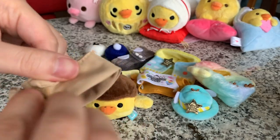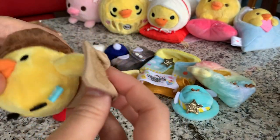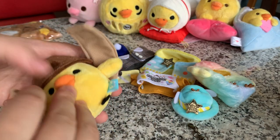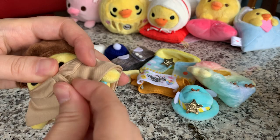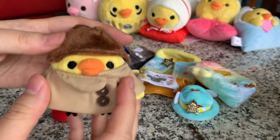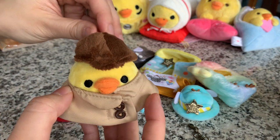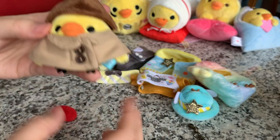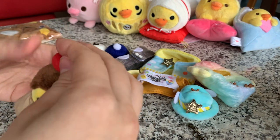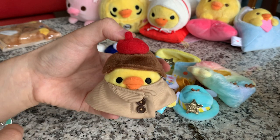Oh, this little trench coat is super cute though - little buttons. Nothing outstandingly special, but a big patch of Velcro. I'm guessing this is the overcoat. Well, if only it was like a deerstalker hat, he'd look like Sherlock Holmes. Maybe if he just didn't look this way - he's like Sherlock Holmes. Honestly, I'm not sure what this outfit is. I mean, this could be the hair, and that's just a little hat, and that's just a little fall outfit.